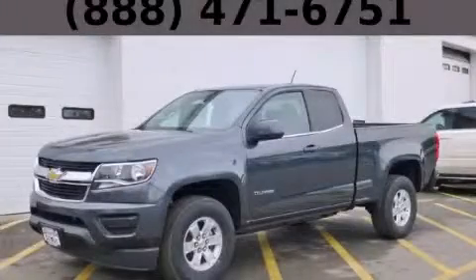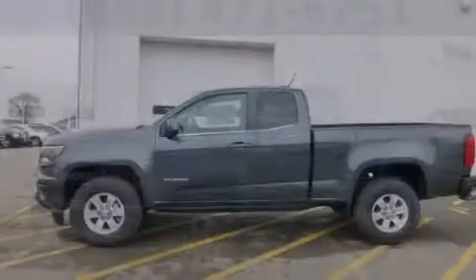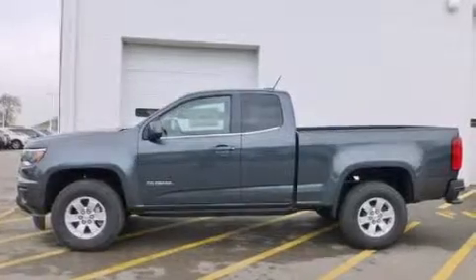This is a brand-new 2015 Chevrolet Colorado. It has the power to move what you need and the look, too.